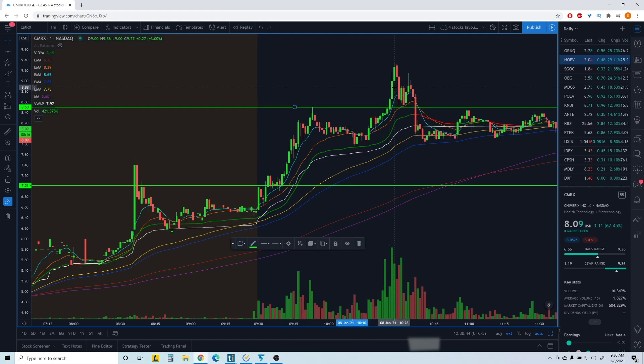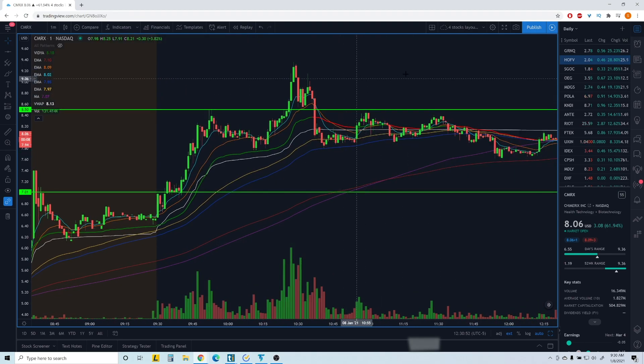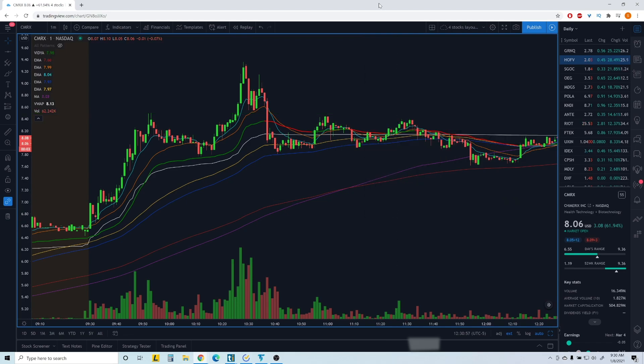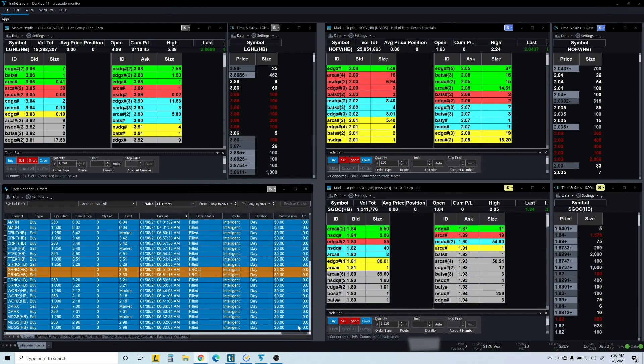I rode that move all the way to around 8.90, and it went all the way up to 9.30, so that was definitely a good move.